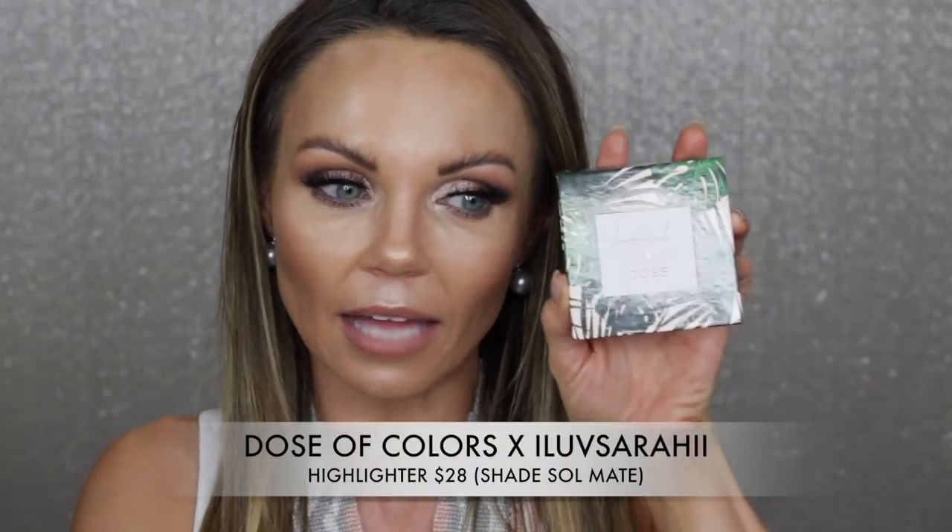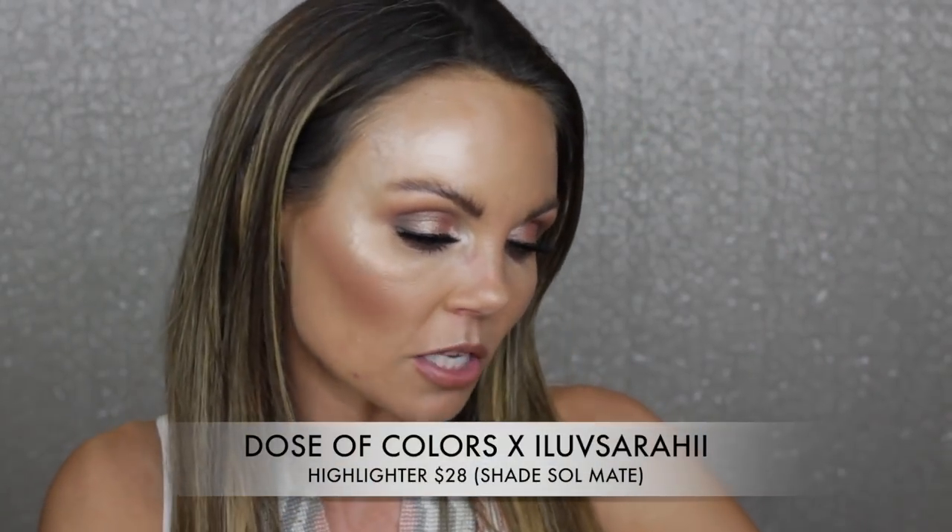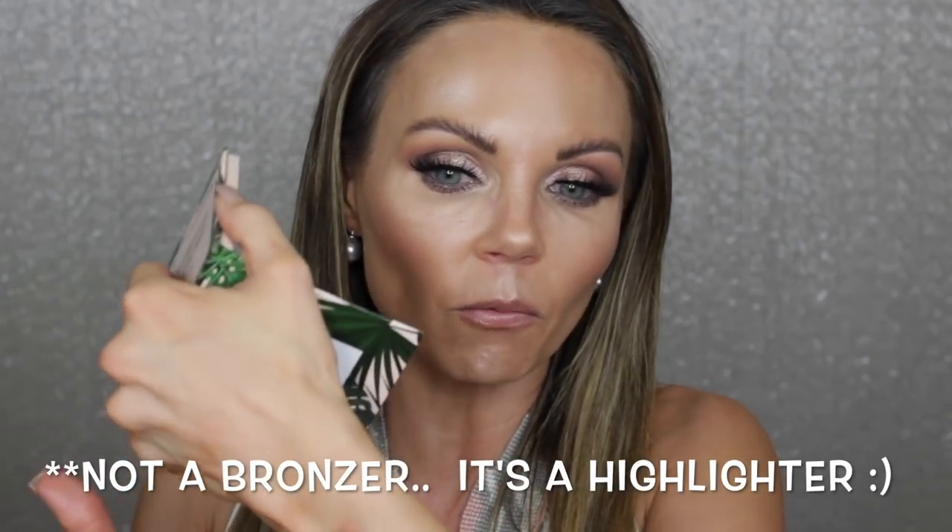Moving along, the next thing is from Dose of Colors — this is the Sari collaboration bronzer in the shade Soulmate. I really wanted this to work. Look at that highlighter — it's beautiful — but it's just never really matched my skin tone well. The pigmentation is beautiful but it's kind of chunky, and I don't really like chunky highlighters, so I totally wasted my money on it.